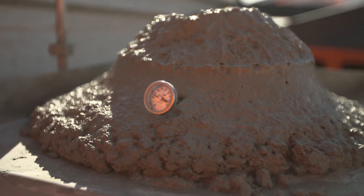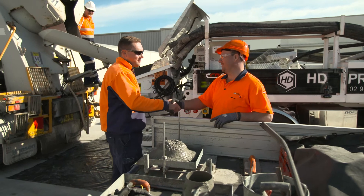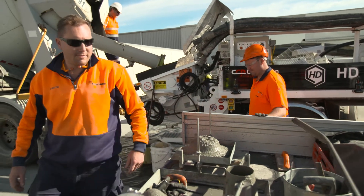Please refer to the Readywall installation guide for further detailed information on the recommended concrete mix designs.